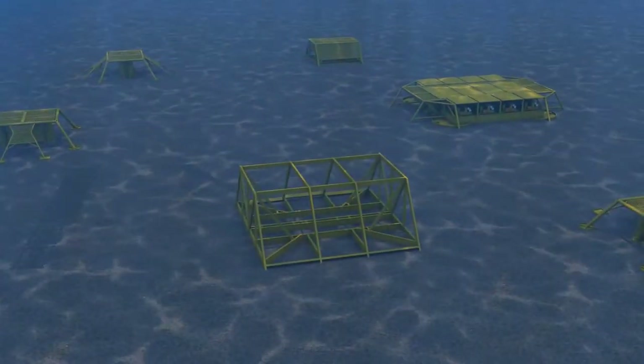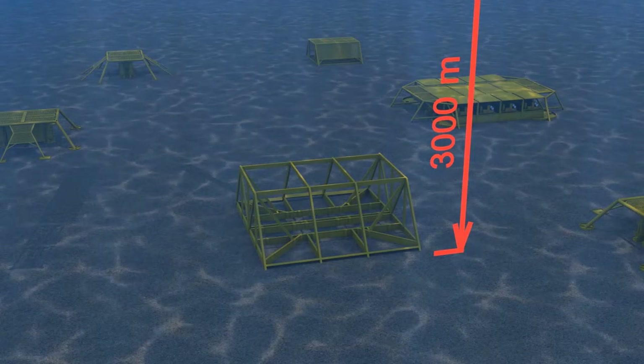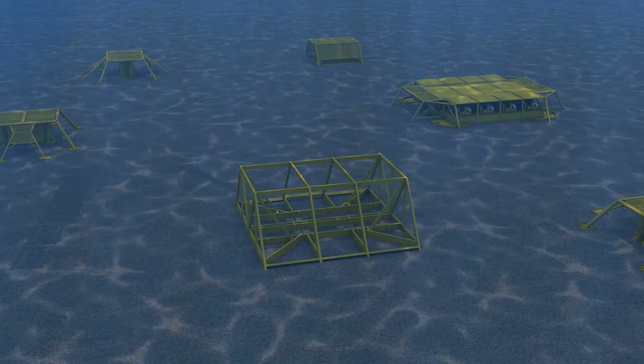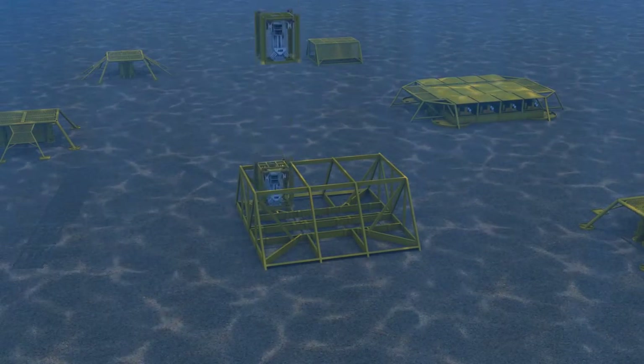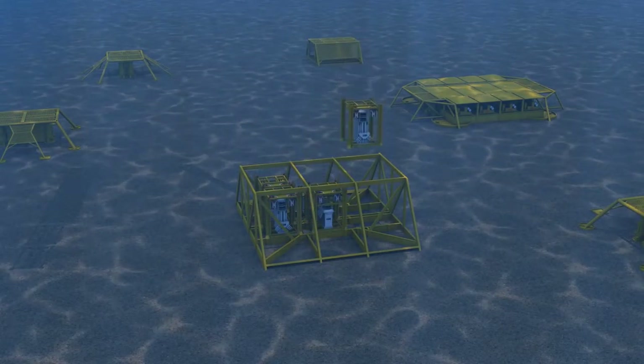and in harsh environments. ABB's modular subsea power substation will be located on the seabed. It enables several electrical loads to be supplied through a single power cable.